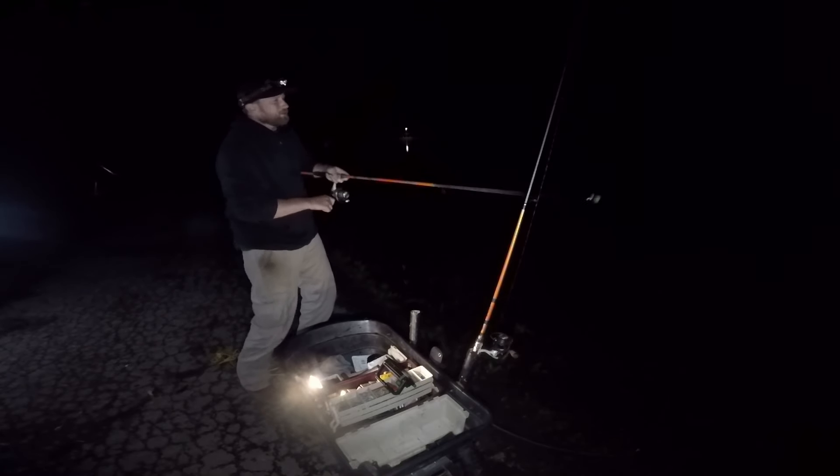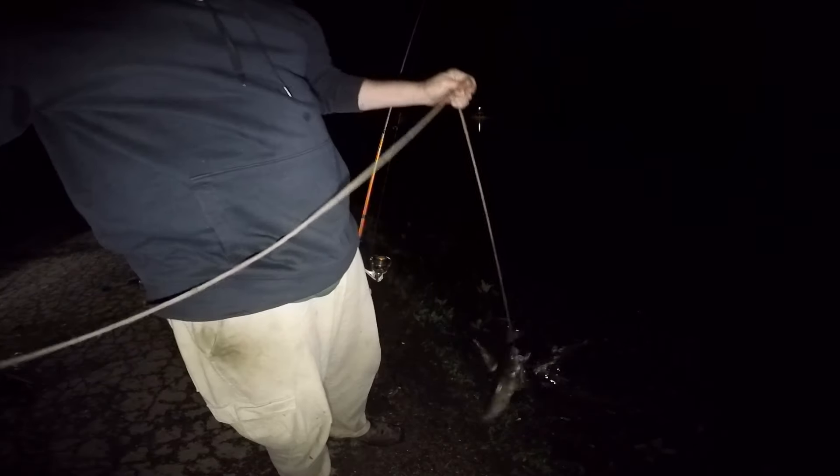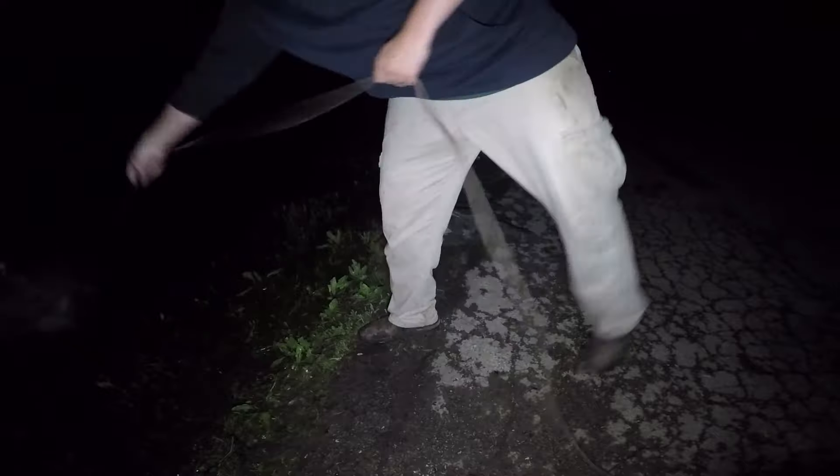Another one on the board — he just slapped me right in the face! Nice buddy, very nice. Got him! Number four on the board, yep, you gotta love the circle hooks. That's a nice one, heck yeah — what do you think, four pounds? Yep.